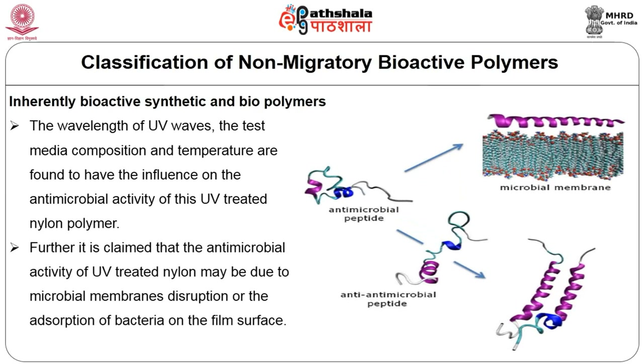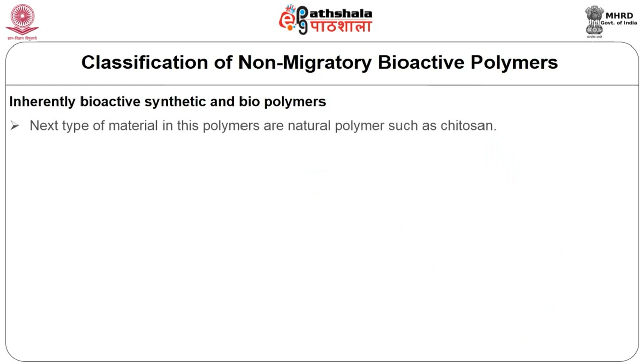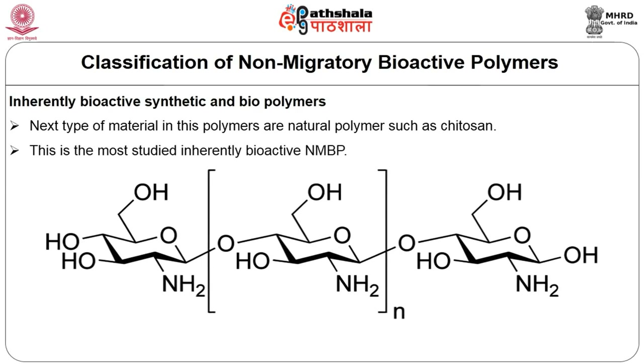It is claimed that the antimicrobial activity of UV-treated nylon may be due to microbial membrane disruption or the adsorption of bacteria on the film surface. The next type of material in this polymer category is natural polymers. The best example is chitosan, which is the most studied inherently bioactive non-migratory bioactive polymer.